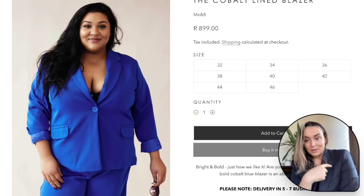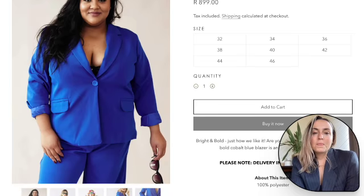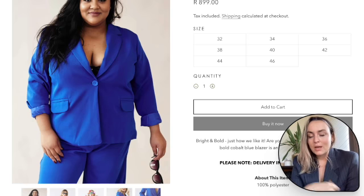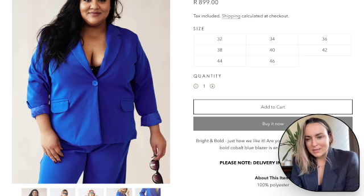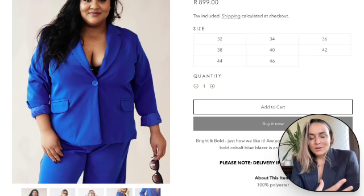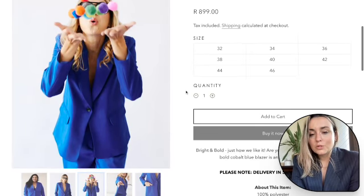One of my personal favorites: the cobalt blazer. I love a blazer — can you tell? And the fact that it's blue is great. I'm showing you a lot of black, which is a good place to start for an office capsule wardrobe. Building it up gives you a lot of direction and options so you don't feel like you have to wear the same outfit to work every day. What I love about this blazer is the color — it's so fun and vibrant.